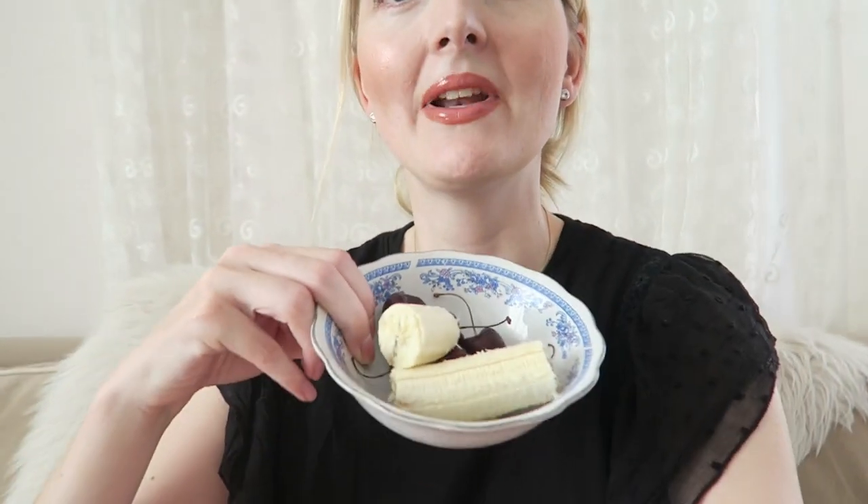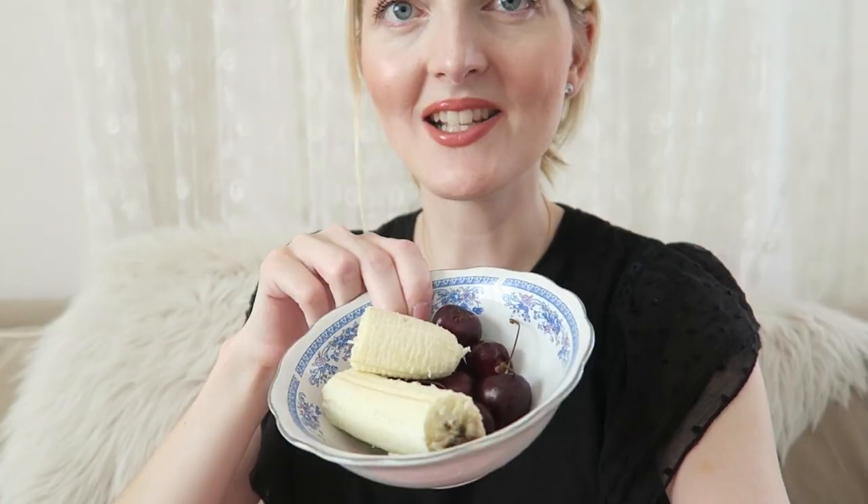If you're wondering why I look like a sweating mess in this video, it's because we are currently in a heatwave in Turkey — it's like 40 to 42 degrees outside, and in our home it's like 35 degrees. I moved to the living room with the air conditioning so Axel might eat better here. So I have some banana and cherries as my little morning snack.